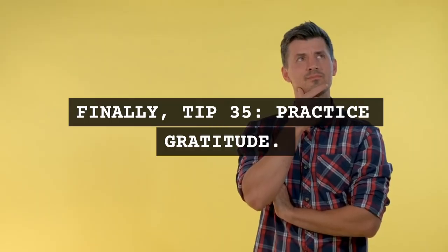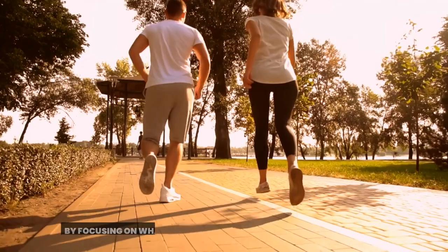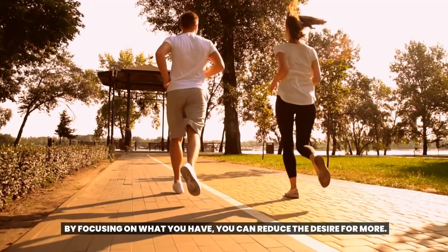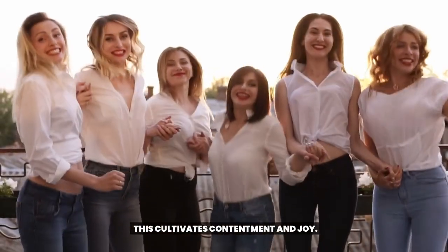Finally, Tip 35: Practice gratitude. By focusing on what you have, you can reduce the desire for more. This cultivates contentment and joy.